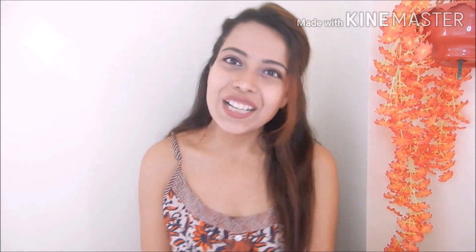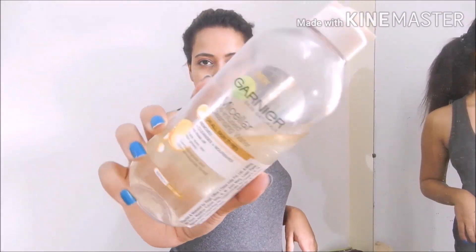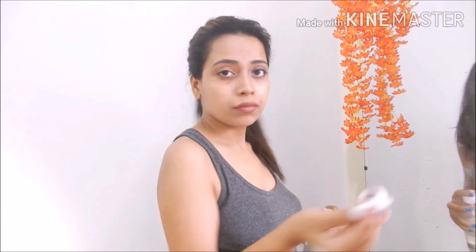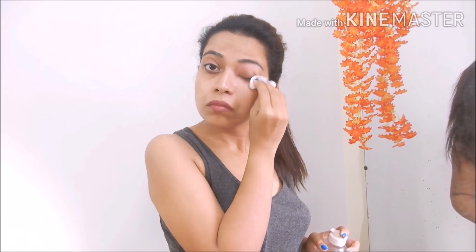So let's start today's video. First of all, I will tie my hair well so the skincare goes smoothly. Then first, I have to remove my makeup. I will use Garnier cleansing water — I'll let it sit for 2-3 seconds and then remove it. You can see the makeup comes off very well, even waterproof makeup.